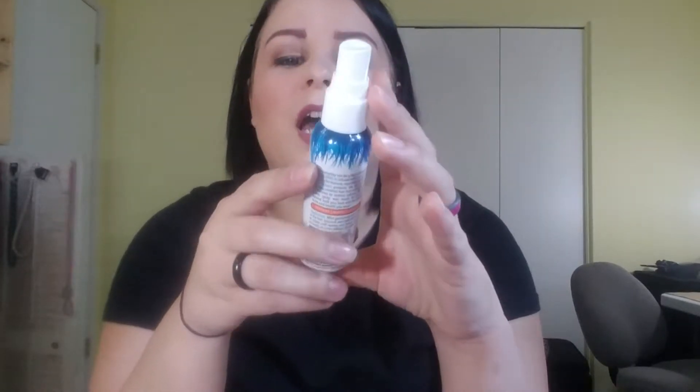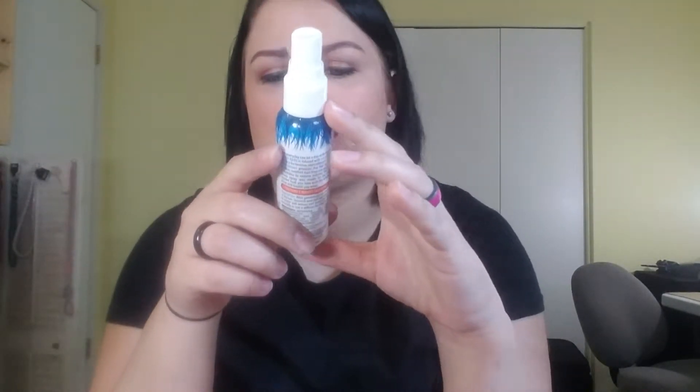The next thing is from Not Your Mother's Beach Babe Soft Wave Sea Salt Spray. If you don't know, my hair does have quite a bit of wave in it when I let it just air dry. I was sent this for my very first Influenster Vox Box and I finally used it up. All I can say is it made my hair feel very crunchy and dry, and I already have kind of dry hair — probably because I do color it. I like the way it helped style my hair, but I don't like what it did to my hair. So this is not something that I would purchase.